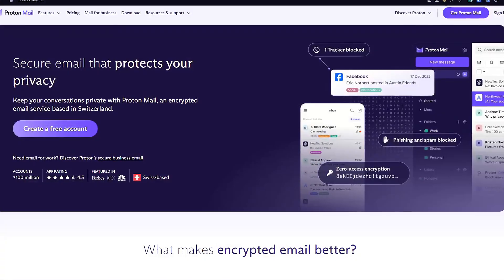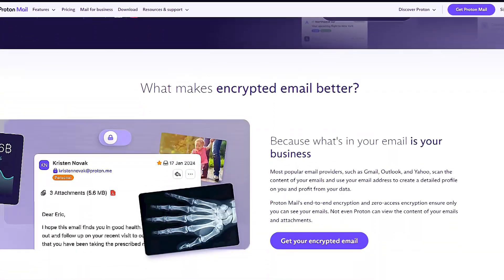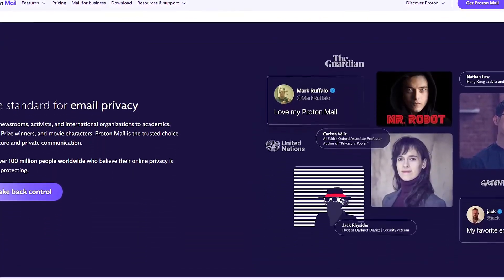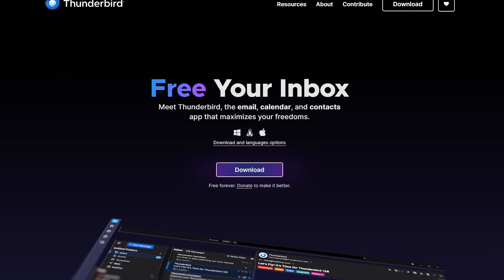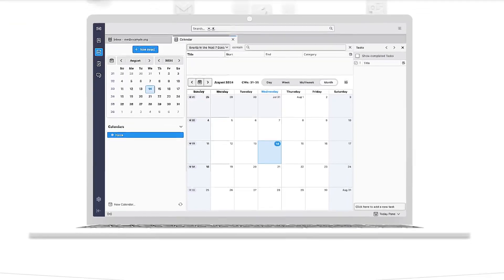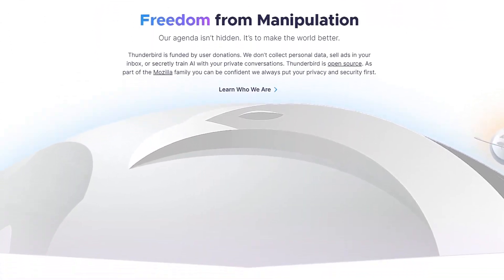Next up, let's talk about email. Gmail is great and all, but your inbox is a data goldmine for Google. If privacy is important to you, check out ProtonMail. It's encrypted, so not even the company can read your email, and it's open source. And if you're more of a do-it-yourself kind of person, you can also use Thunderbird, which is an open source email client that gives you full control over your email and works on pretty much any platform.